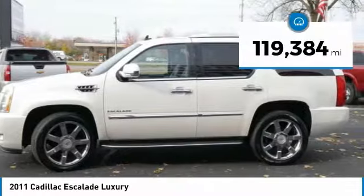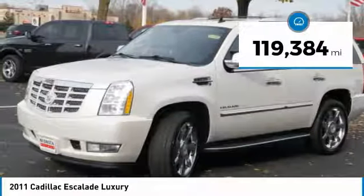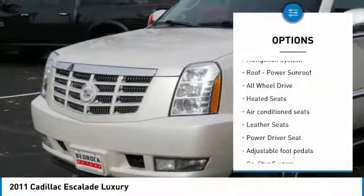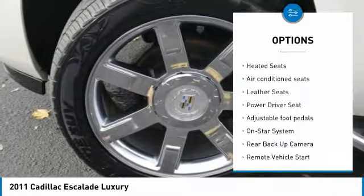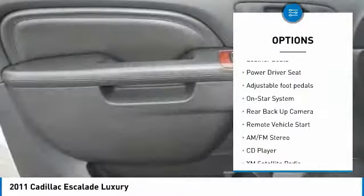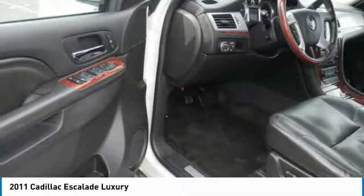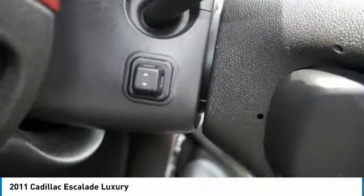This vehicle has less than 120,000 miles. Here are some of this vehicle's great options: traction control, heated seats, quad seating, running boards, XM satellite radio, all-wheel drive, DVD system, anti-lock braking system, third row seat, and navigation system.